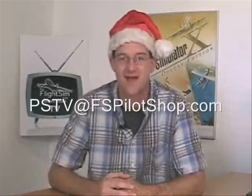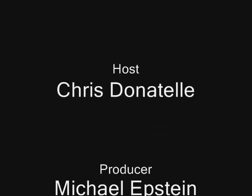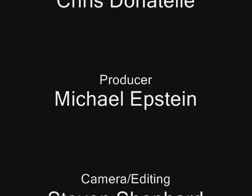This concludes another episode of Pilot Shop TV. Be sure to check out previous episodes of Pilot Shop TV at fspilotshop.com/tv. If you have questions or comments about the show or products you have seen, be sure to visit www.fspilotshop.com or contact us at pstv@fspilotshop.com. I've been your host Chris Donatel, wishing you clear skies and happy holidays from all of us at the FS Pilot Shop. Thank you for joining us.